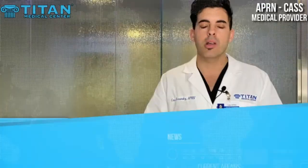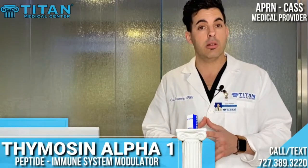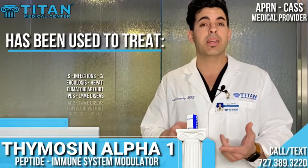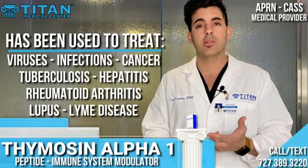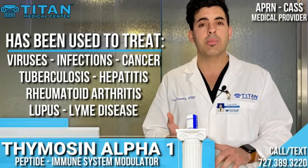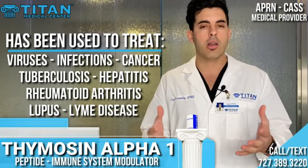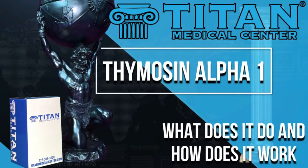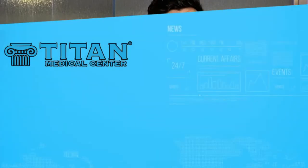I'll talk to you guys today about thymosin alpha-1, a powerful immune modulator that's being currently used to treat a variety of illnesses — from cancer, tuberculosis, hepatitis, rheumatoid arthritis, lupus, Lyme disease, and other acute or chronic inflammatory diseases. This medication can be delivered subcutaneously and it will help boost your immune system and increase the body's production of T-cells.